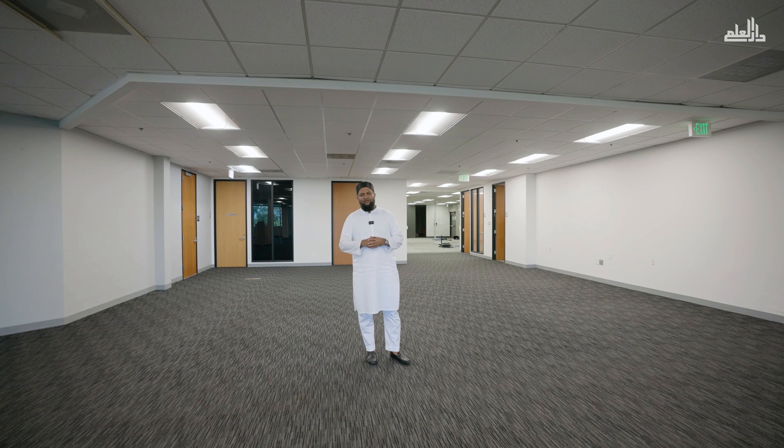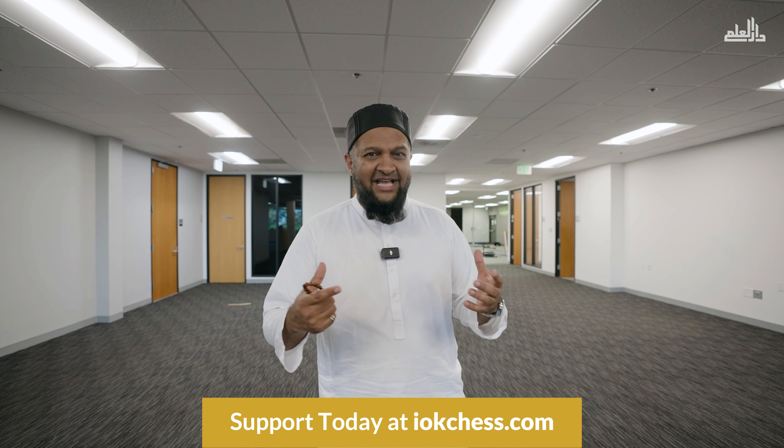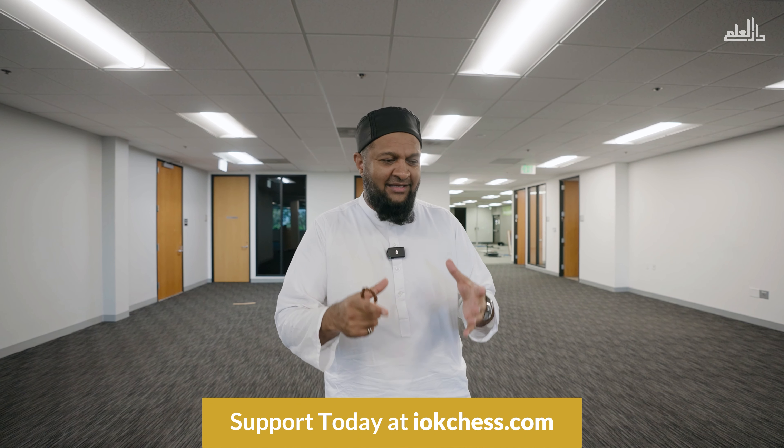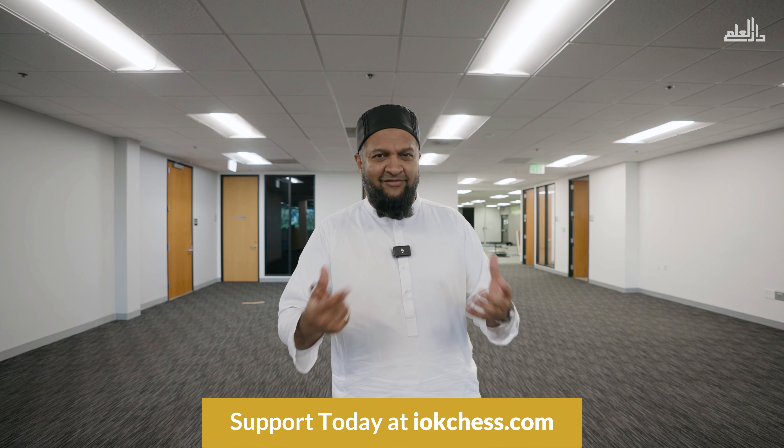All that rental revenue will come to us to help pay off the Islamic loan we're taking for the remainder after the $4.75 million down payment is paid. Once that loan is paid in its entirety, all that income will serve as an endowment for our seminary, chaplaincy, and counseling programs. That's what an endowment is. That's what a waqf is. That's what sadaqa jariya is — you keep the principal intact and benefit from the income it generates, the dividends it gives.